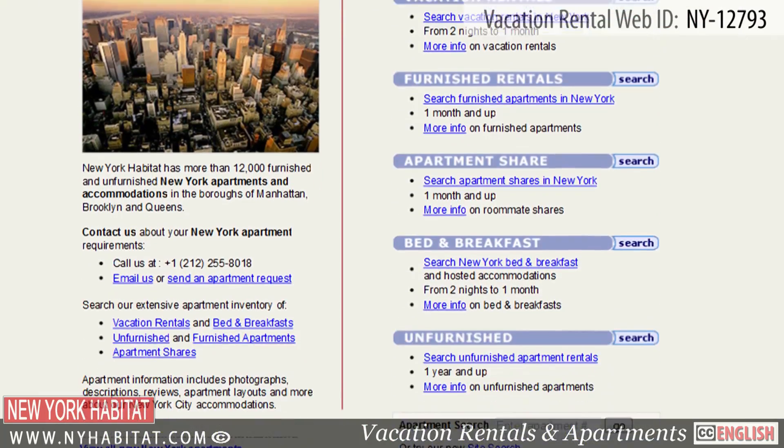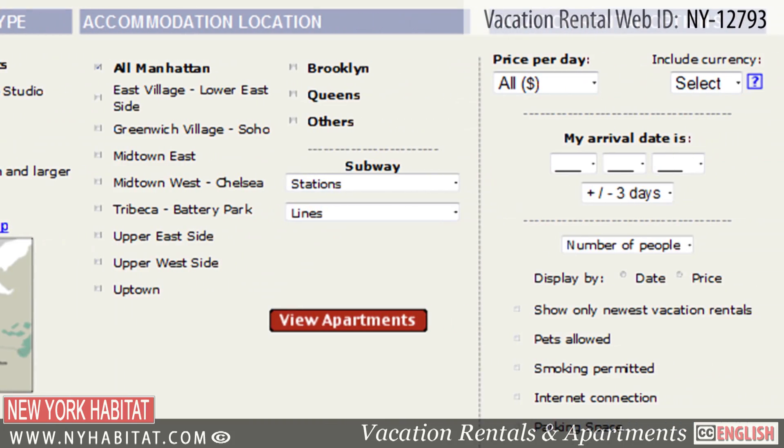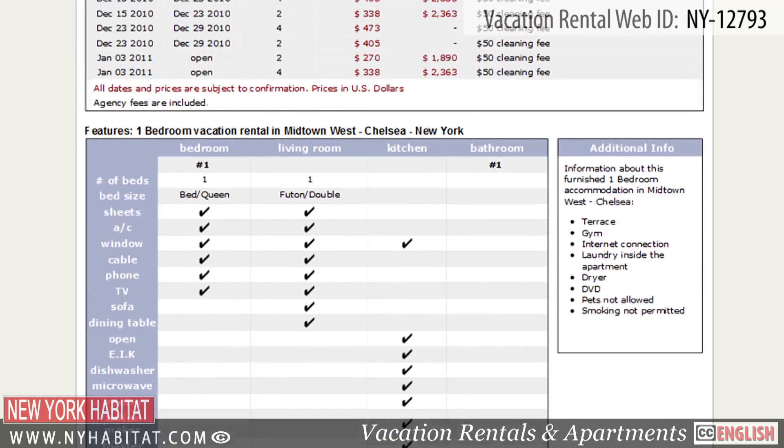Be sure to visit our website at nyhabitat.com where you will find more vacation rentals, not only in Park Slope, but all over Manhattan, Brooklyn and Queens.